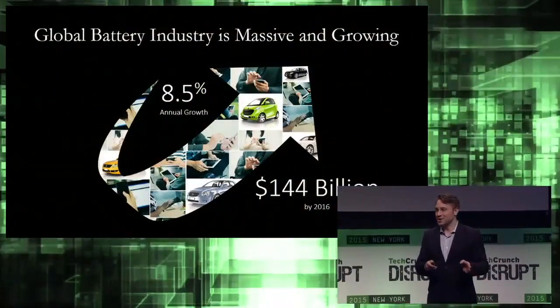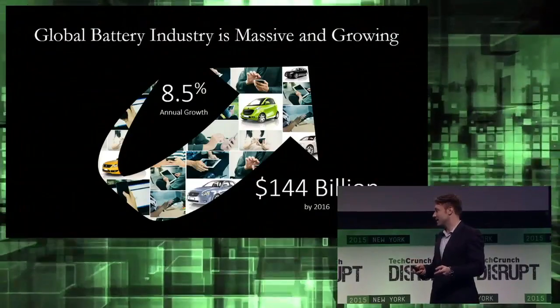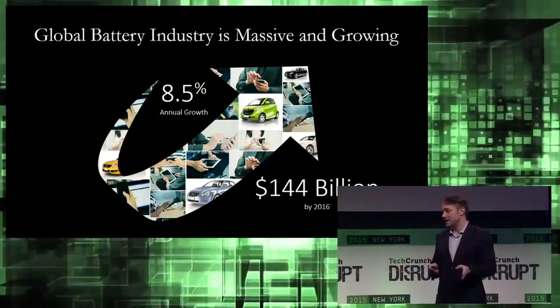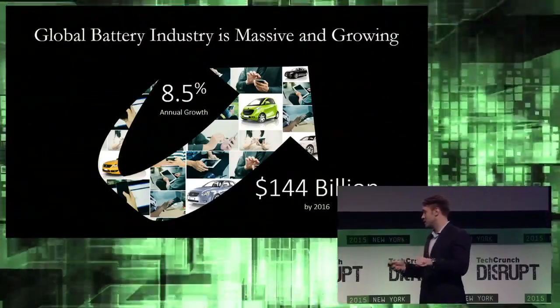Clearly the ability to charge up your smartphone in a couple of minutes is great, but this technology has even wider applications, like enabling the charging of an electric vehicle in the same amount of time that it takes to pump a tank of gas. The global battery industry is massive and it's growing, driven predominantly by the growth in the portable electronics and automotive industries.